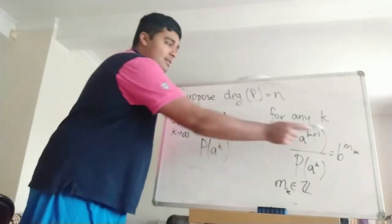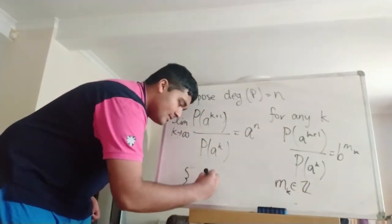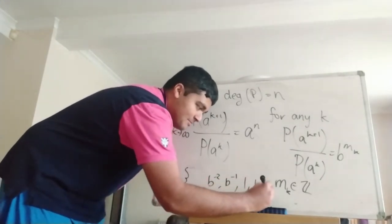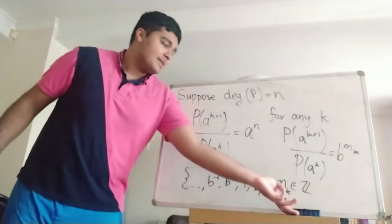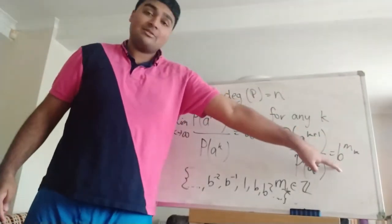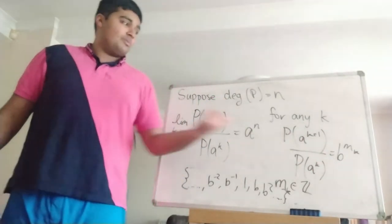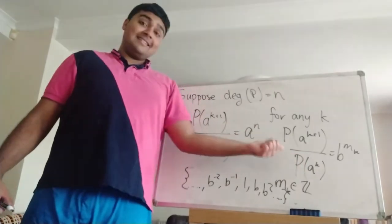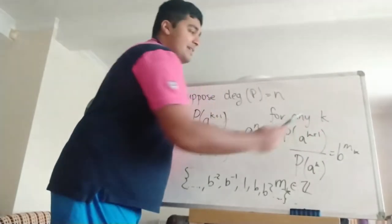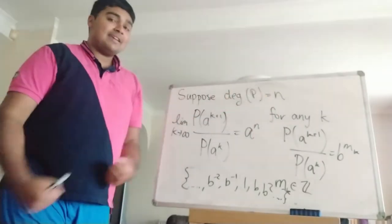In particular, b^(m_k) falls in the set {..., 1/b², 1/b, 1, b, b², ...}. Now, taking the limit as k goes to infinity of b^(m_k): because this ratio equals the previous expression, it converges to a^n. We know a^n is a positive number since a is at least 2 and n is a non-negative integer. So this sequence, whose terms come from that discrete set, converges to a positive number.